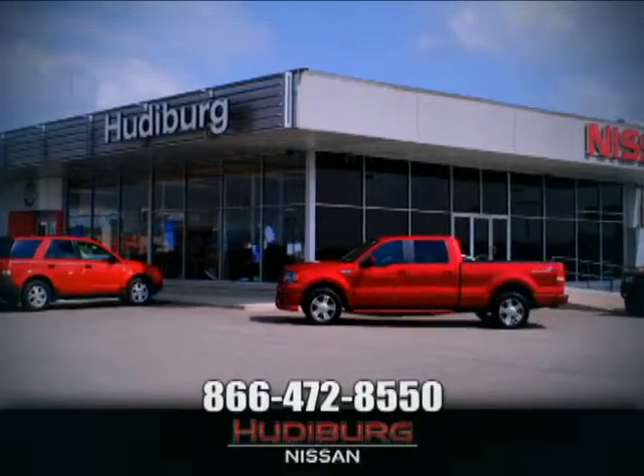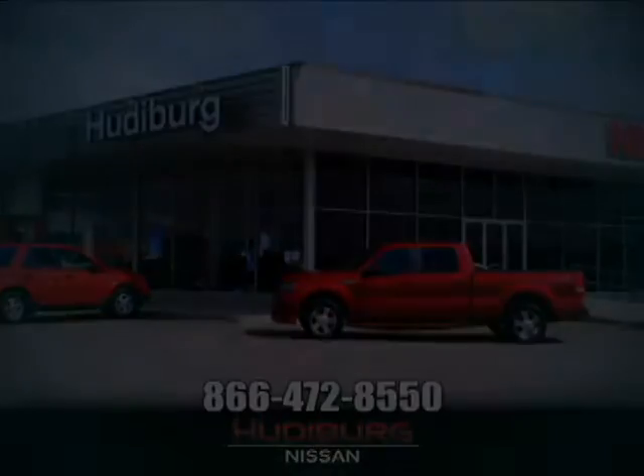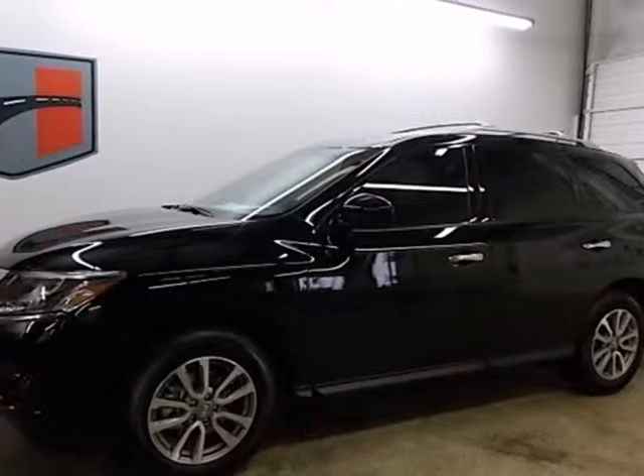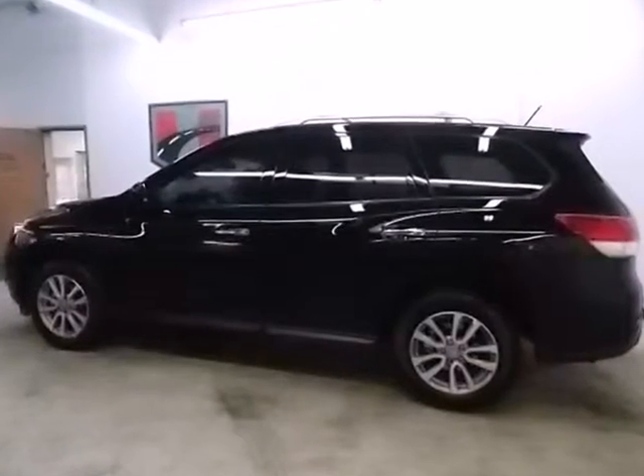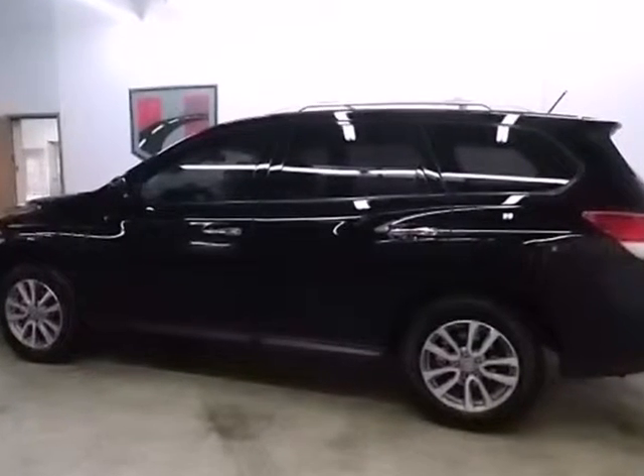At Hudeburg Nissan, we'll give you more. It's a 2013 Nissan Pathfinder. Go further and use less fuel in this innovative midsize SUV.